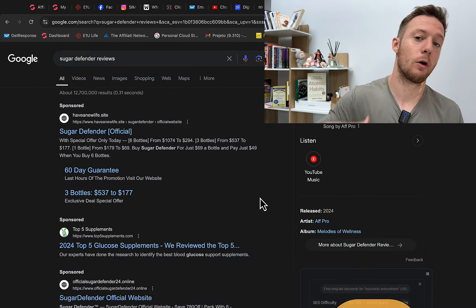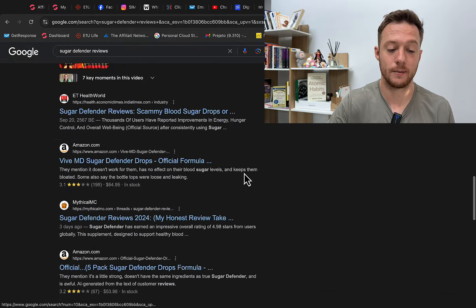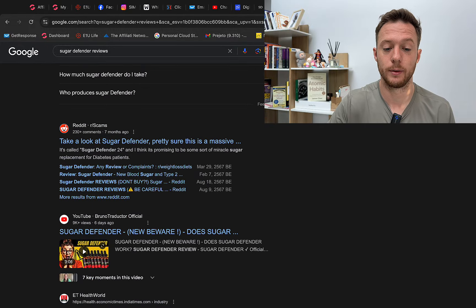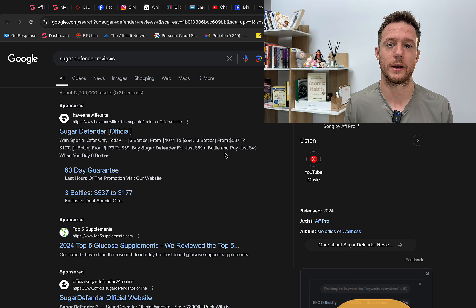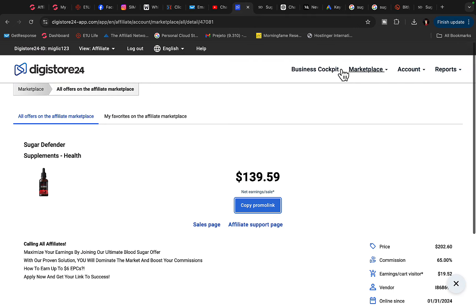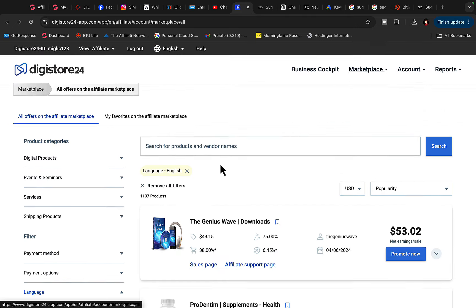When people come to Google and search for Sugar Defender, your Medium article will rank somewhere in the results. When they read the article and click the link, you earn $140 per each sale. It will take less than one hour — around 20 to 30 minutes — to set up this campaign. You can go to ClickBank and Digistore24 and repeat this process for as many products as you wish.